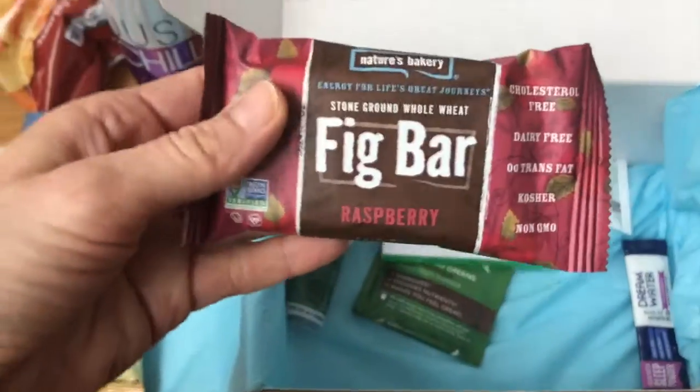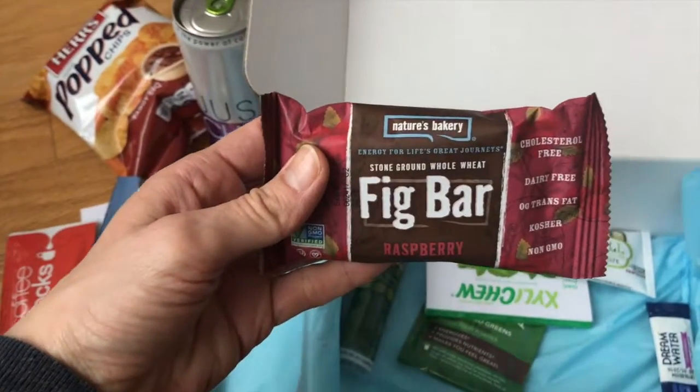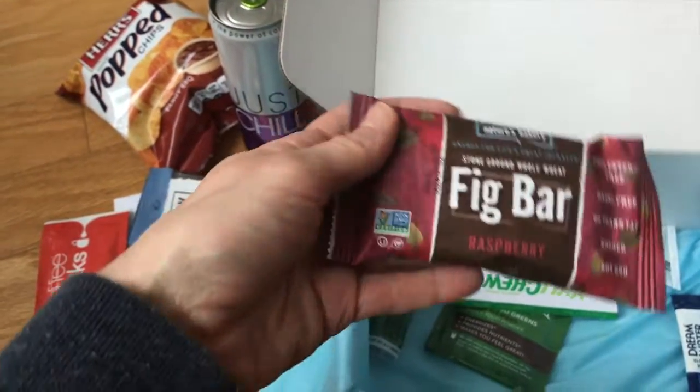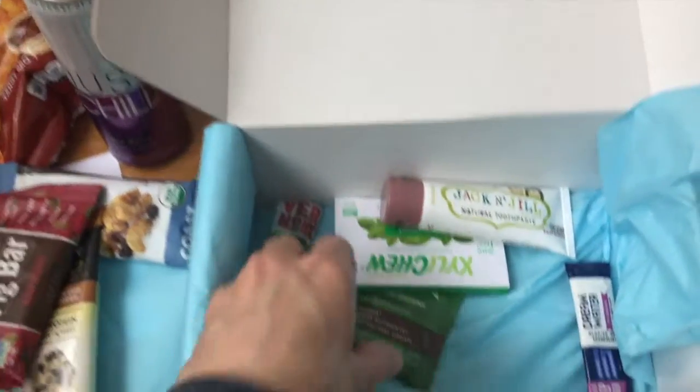Then we have a fig bar. I've had fig bars before — they are awesome actually. From Nature's Bakery, stone ground whole wheat. They come in many flavors. This is obviously raspberry, and it's non-GMO verified. Loving that. Definitely taking that to the office next week.